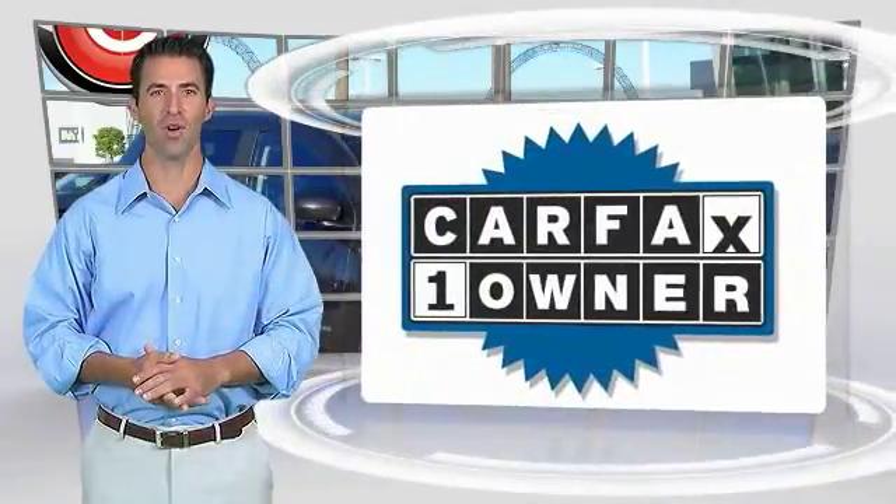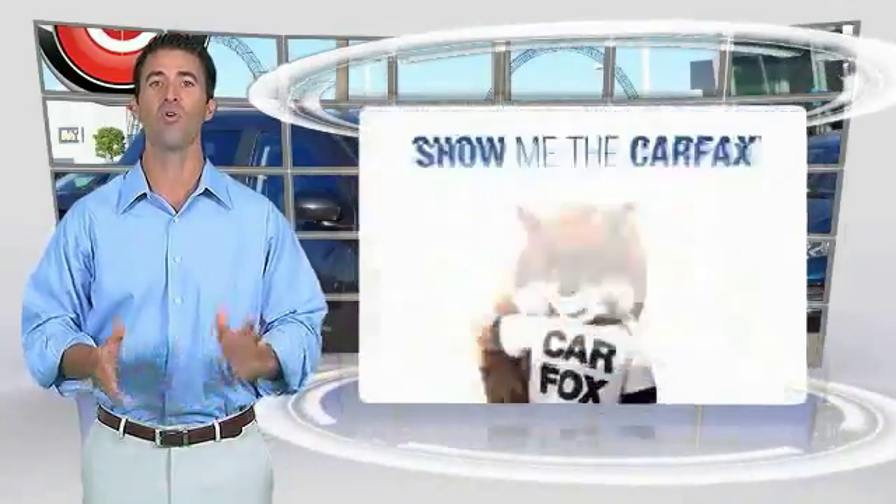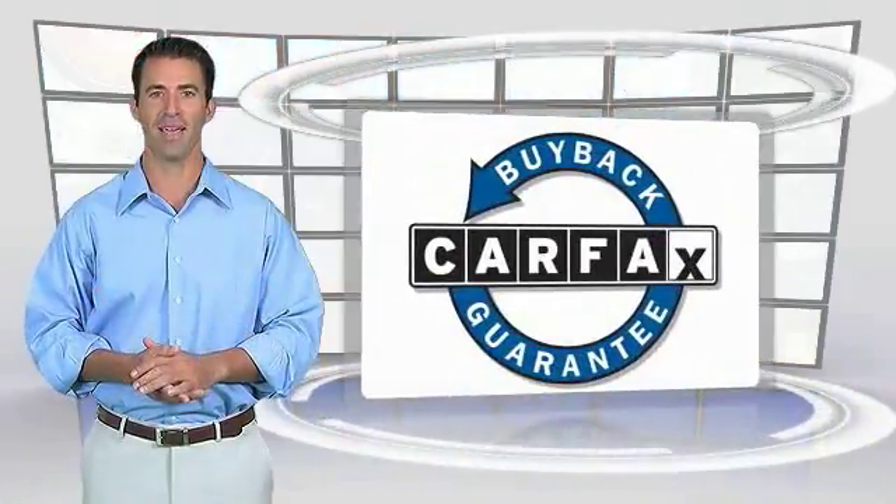This is a one-owner vehicle with the Carfax Vehicle History Report. Be sure to find a complimentary copy of this report online or contact the dealership. This vehicle qualifies for the Carfax buyback.